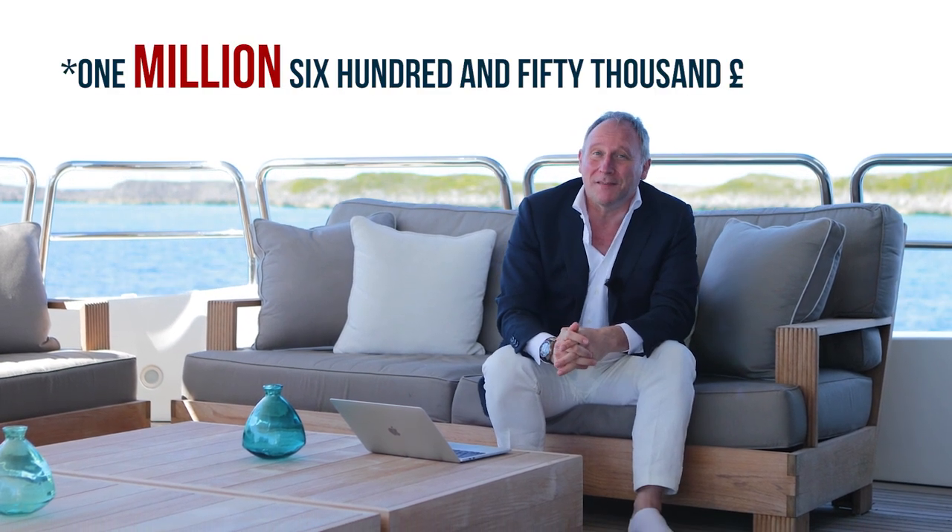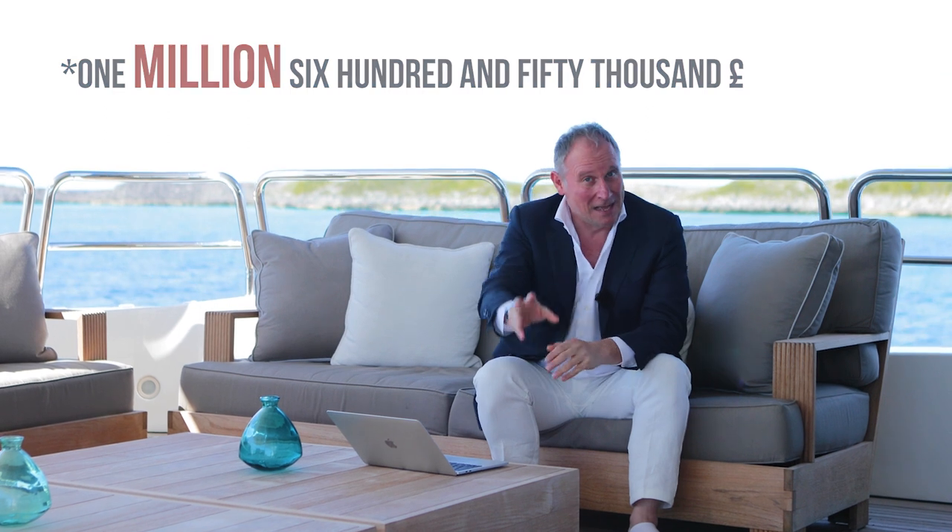Once again, Arxon have been very transparent with pricing. The Arxon 65 is priced at about £1,650,000 sterling, and all of these prices are ex-VAT, so you may have to pay tax on top. But that's the base price, and that's a very interesting yacht for that kind of money. Delivery of the 65 is scheduled for 2023, so we don't have too long to wait on that one.